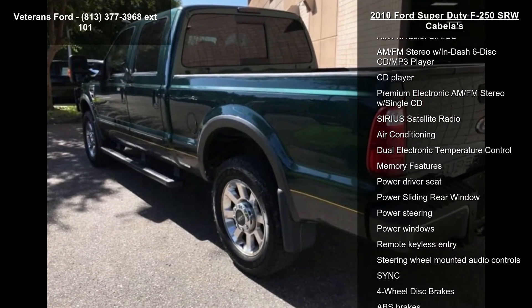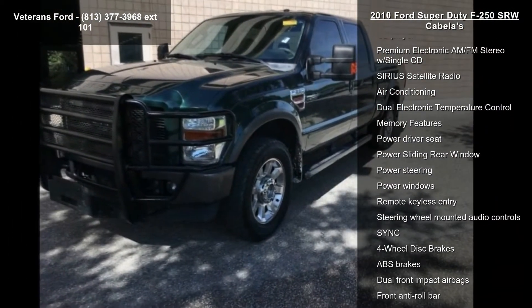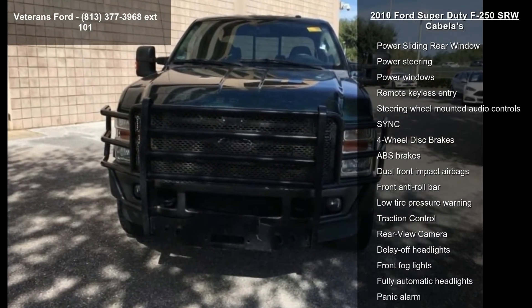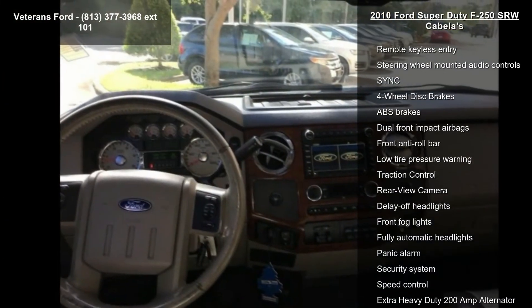Enjoy these notable features: navigation system with satellite radio, Cabela's luxury package Order Code 605A, 4 speakers, AM-FM Radio, and Sirius.